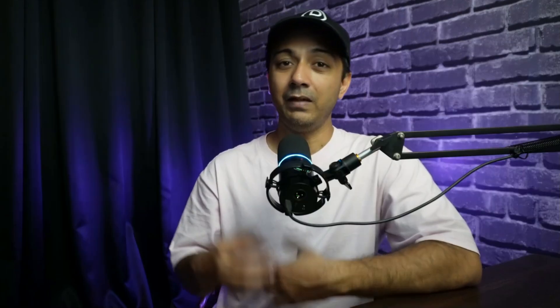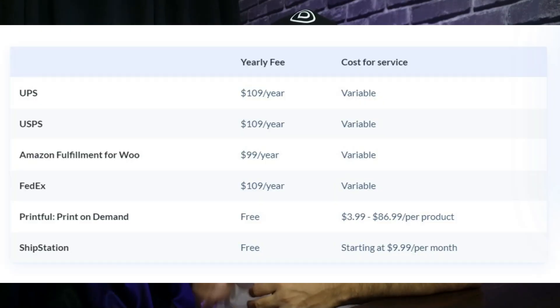By default, WooCommerce offers several shipping methods that integrate into the plugin. They allow you to set your own shipping fees on a flat rate, weight-based, or per-product basis. However, if you want to integrate shipping services like UPS or USPS into your store, there are additional costs associated with those extensions. Here is a list of common shipping services and dropshipping apps you can use with WooCommerce, along with their associated costs.